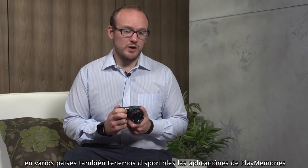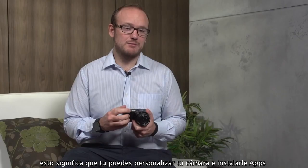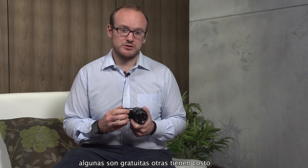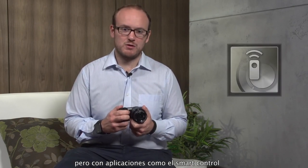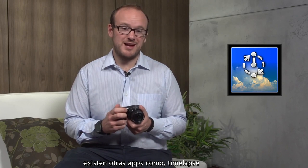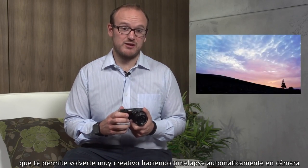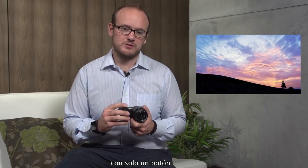In countries where available, we also offer the PlayMemories camera app service. This means you can personalize your camera and install apps onto the device. Some of them are free and some of them cost, but with apps such as smart remote control, you can control your camera from your smartphone. Other apps such as time-lapse enable you to be very creative and create a time-lapse video in-camera automatically at the touch of a button.